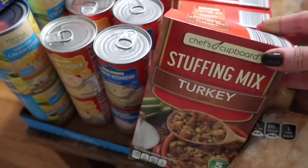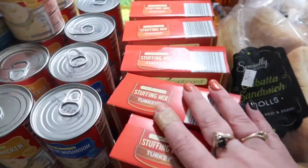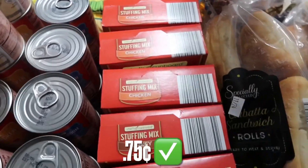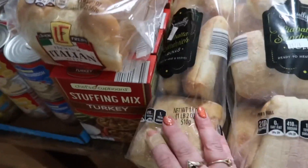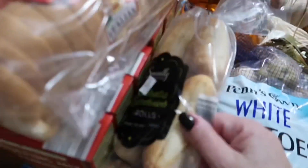Throughout the year I do use these — there's two turkey and four chicken. They were a good deal at 75 cents each. Also got ciabatta bread: one for now and one to freeze. Those were $2.95 a bag, so not that bad.